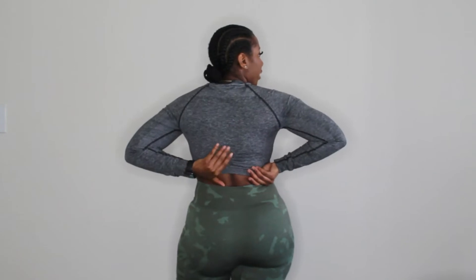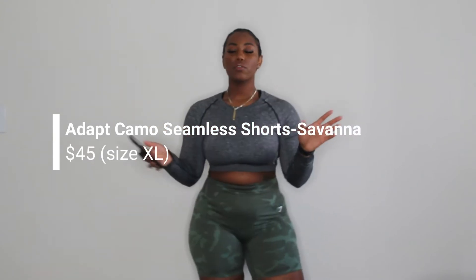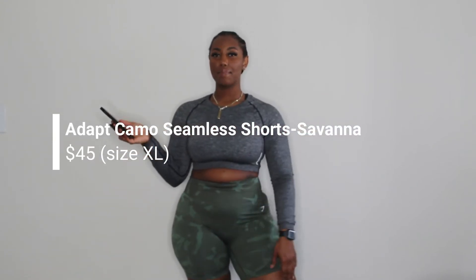I like the way it fits — it's not very tight at the bottom, and on the back it does have a little ruching right here for a cute little detail. Super cute, I throw it on almost all the time, I love it. The shorts I'm wearing are the Adapt Seamless Camo shorts in green — the color name is Savannah.